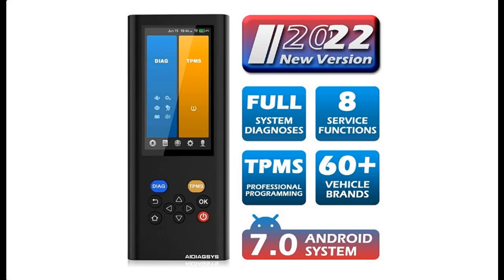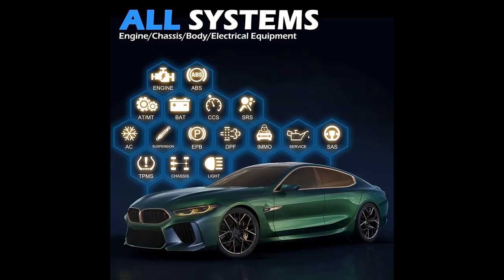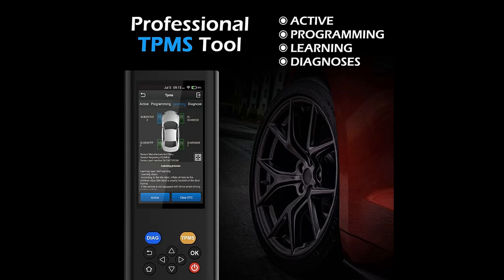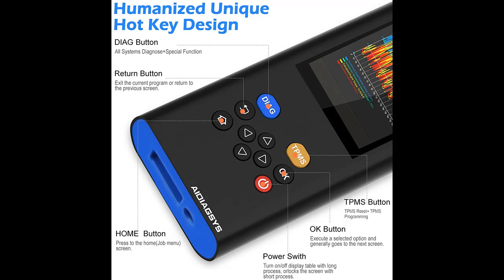Introducing a short picture overview of the Launch X431 AI DiagCi, an OBD2 scanner with TPMS programming and automotive full system diagnostic scan tool. It covers ABS, SRS, EPB, DPF, TPMS oil reset, and other service functions, running on Android 7.0, functioning as a full OBD2 code reader.